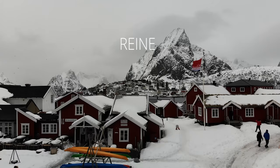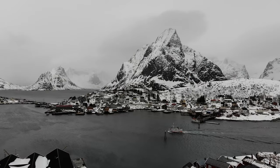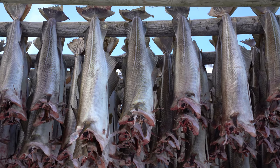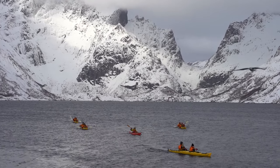Reine is a small fishing village and a postcard of the entire archipelago. For centuries it has been an important center of stockfish trade and it is considered to be one of the most charming villages in the world.